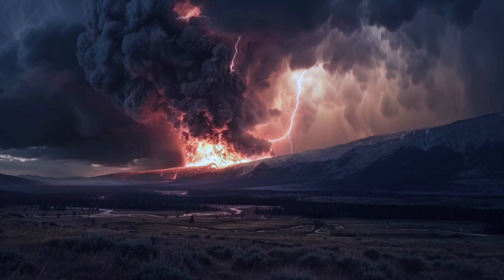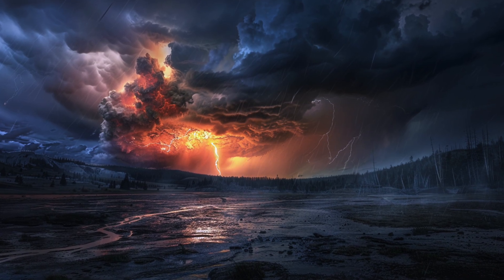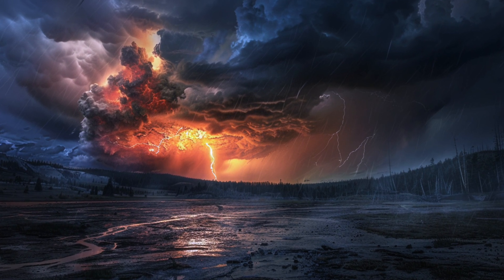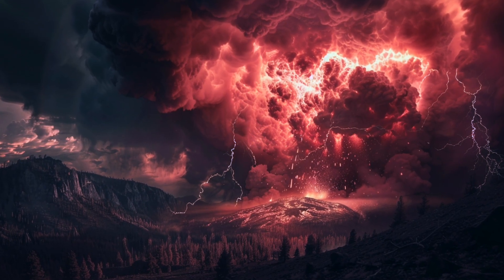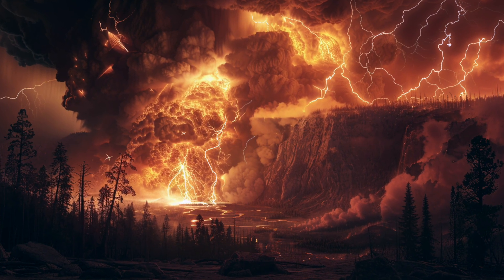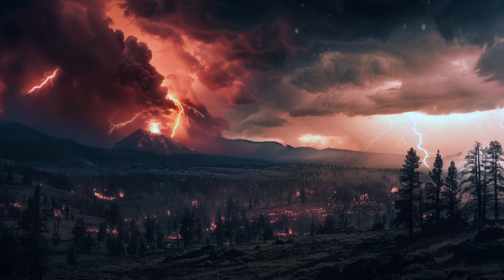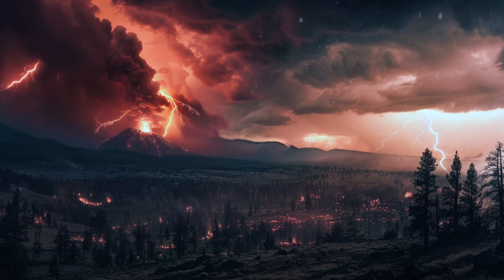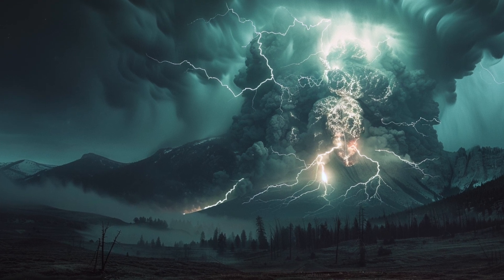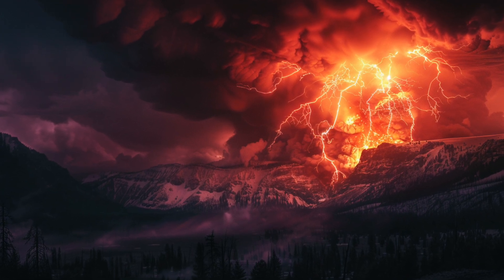A super-volcano eruption would result in immediate and extensive destruction of infrastructure. The blast zone, extending up to 100 miles from the epicenter, would experience complete devastation — buildings, roads, bridges, and utilities obliterated. Initial estimates suggest rebuilding costs could reach hundreds of billions of dollars. The eruption would also spew vast quantities of ash into the atmosphere, blanketing agricultural lands, causing crop failures, and rendering soil infertile. Livestock would be severely affected, and the agricultural sector would face losses in the tens of billions, significantly impacting food supply chains and causing food prices to soar.